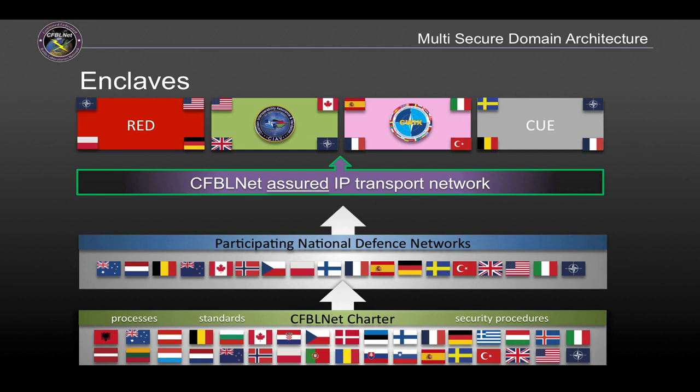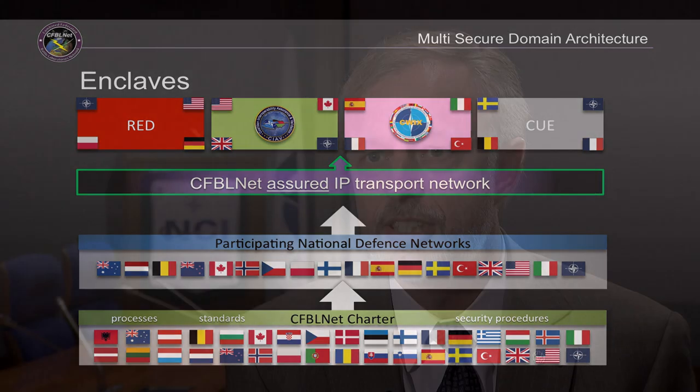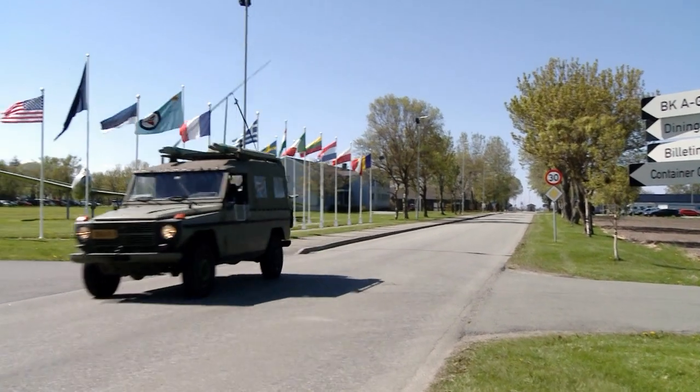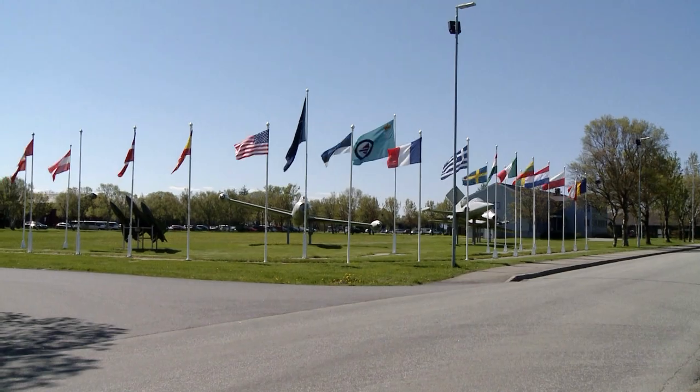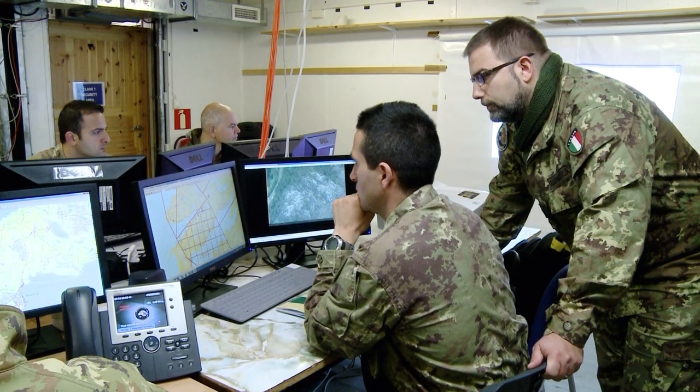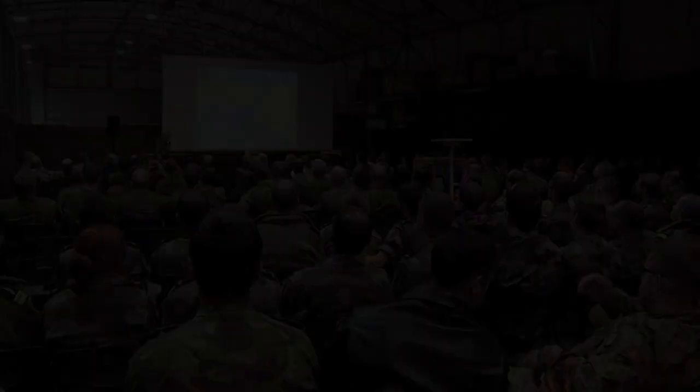We have 268 sites in 14 nations and NATO and all of these sites are secure and security cross-certified, which is the key aspect of what CFBLNet provides. All of our nation's accreditors have agreed that the implementations of security and protection mechanisms on there support each other's requirements for security to support the initiatives.